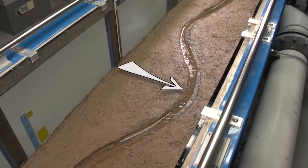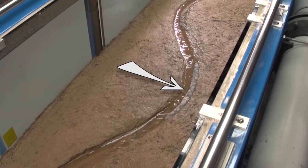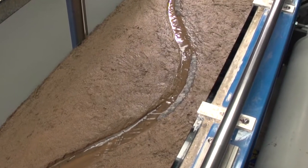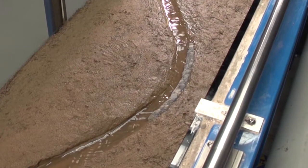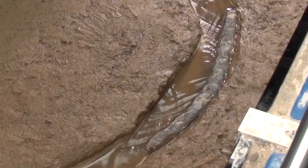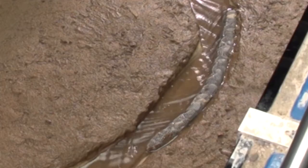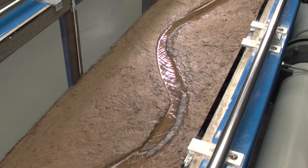Here, the outside bank of a meander has been armored to protect that side of the stream from the erosion that occurs on the outside bank. As a result, there is a change in the erosion and deposition happening up and downstream of the armored segment. Note that the stream channel along the armoring has deepened. Also, stream bank erosion is starting to occur just upstream of the armoring on the outside bank.